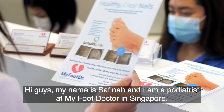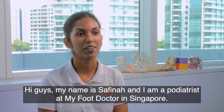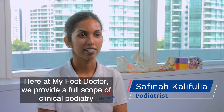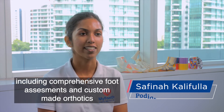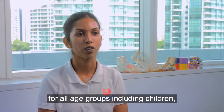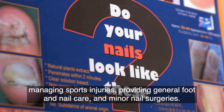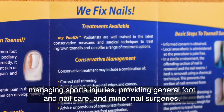Hi guys, my name is Safina and I'm a podiatrist at MyFootDoctor in Singapore. Here at MyFootDoctor, we provide a full scope of clinical podiatry including comprehensive foot assessments and custom-made orthotics for all age groups including children, managing sports injuries, providing general foot and nail care and minor nail surgeries.